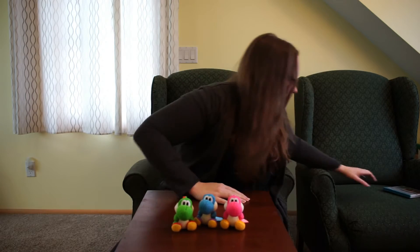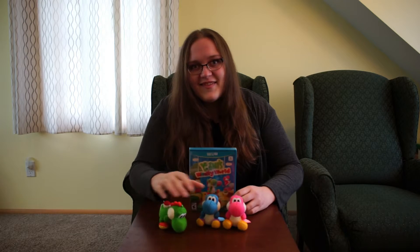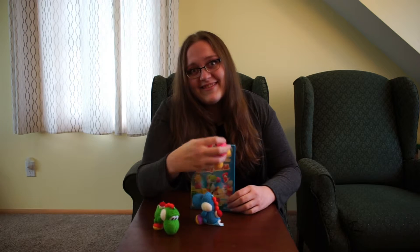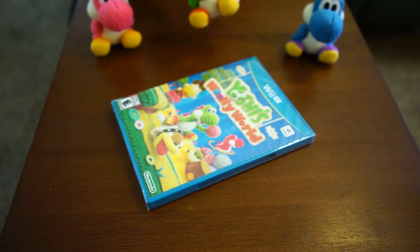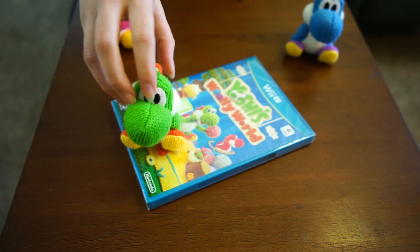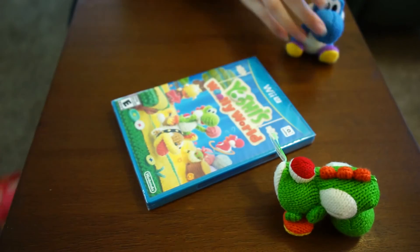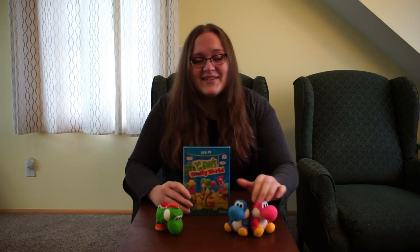So earlier I said some pretty mean things about the packing material — it's not really packing material. It's the game and you should totally play it, with all of the Yoshis. I don't know — they don't fit right now, but I'm sure we'll figure out a way. Is this how you amiibo? I don't think so. Play the game. Buy all the Yoshis, because they're just incredible fun — even though they're just tiny little yarn toys.